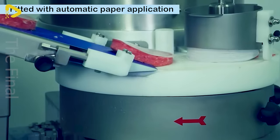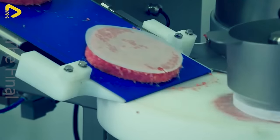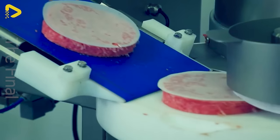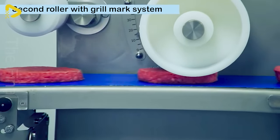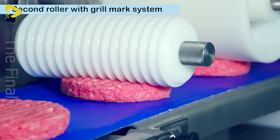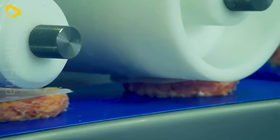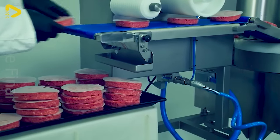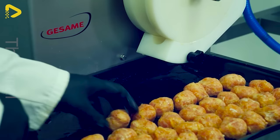The sandwich making machine has a diameter of up to 130 millimeters and a thickness of 30 millimeters. Then the portions can be conveniently flattened using a roller with a diameter of up to 150 millimeters. It produces up to 3,600 patties or 6,000 meatballs.